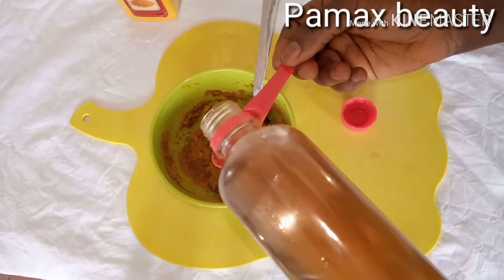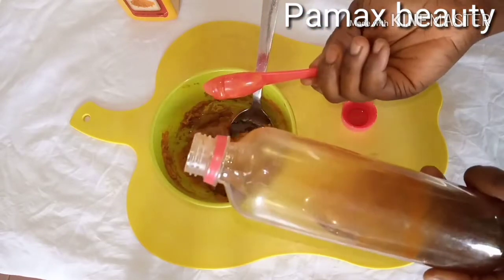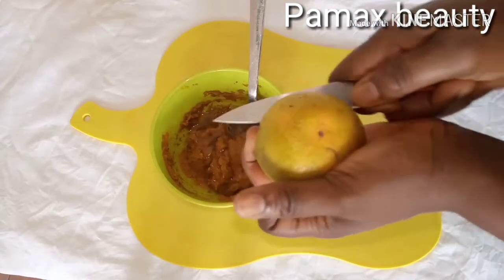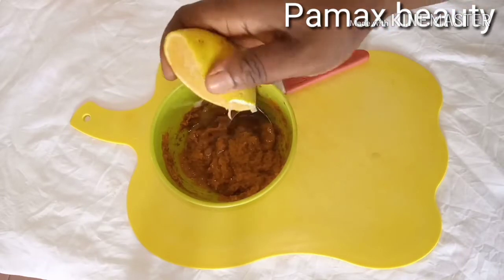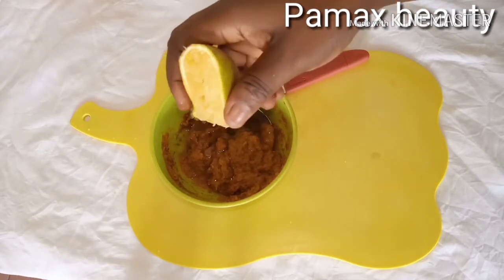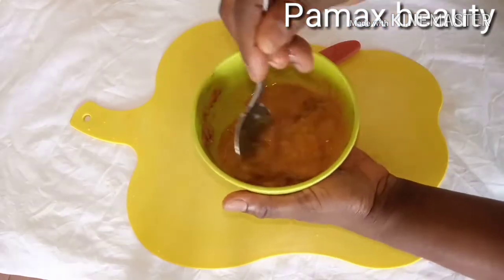I'll also add one teaspoon of honey. Honey is good — it will get rid of acne, dark spots, and brighten up your skin as well. Next I'll be adding lemon juice. I'll cut and squeeze out the lemon juice; it contains vitamin C and antioxidants that will help your skin a lot. It's going to revive your skin and get rid of pimples. You have to use this treatment only at night because of the lemon juice. Mix it very well.